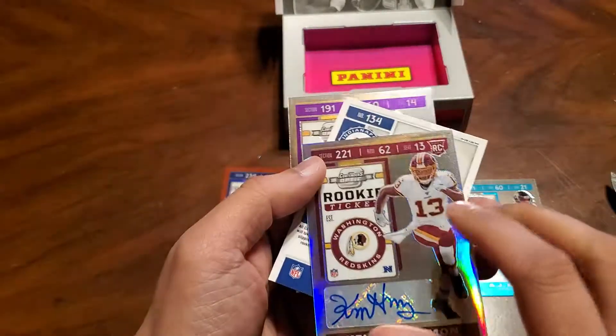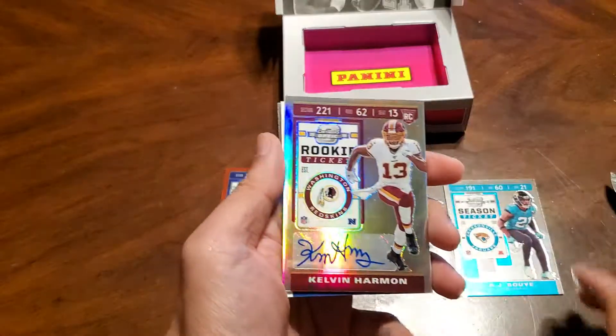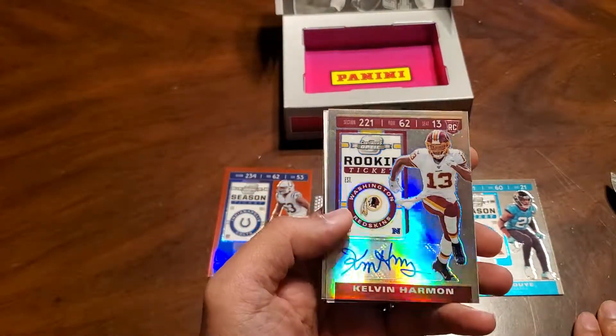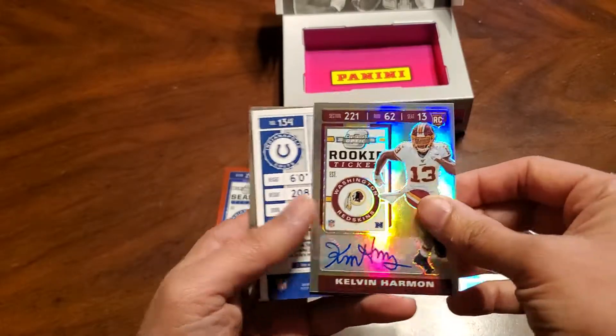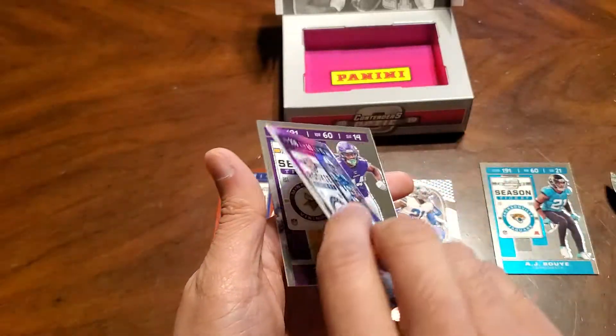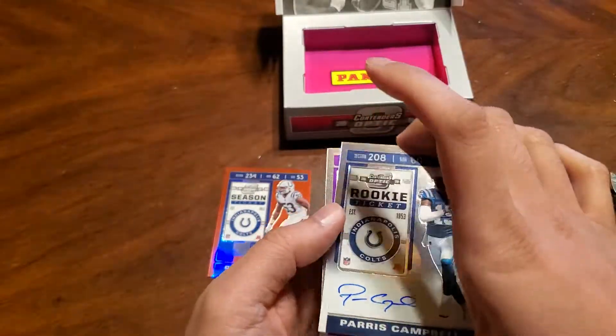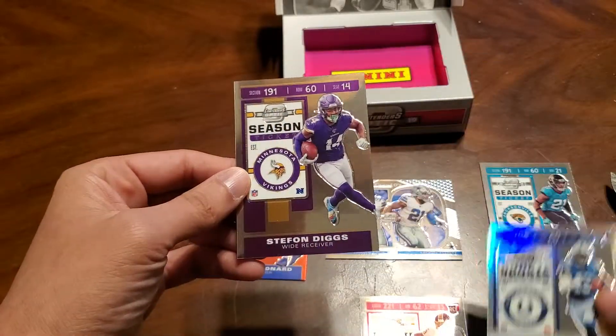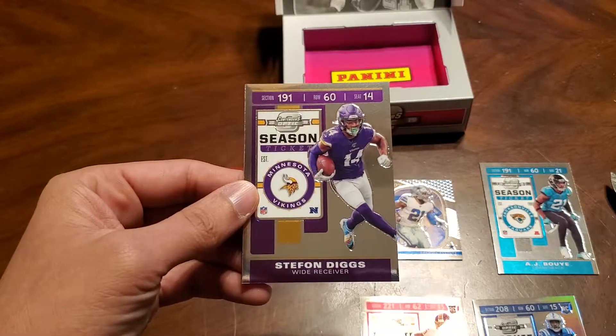Looks like we've got one of our autos — Kelvin Harmon, rookie ticket auto. And Paris Campbell, rookie ticket auto. And Stefon Diggs.